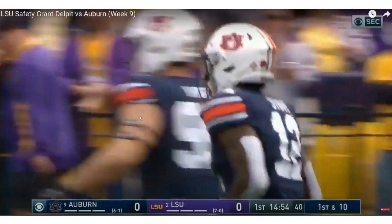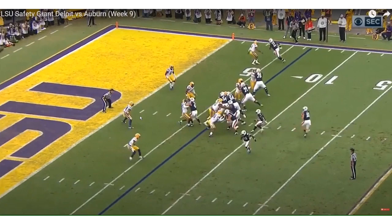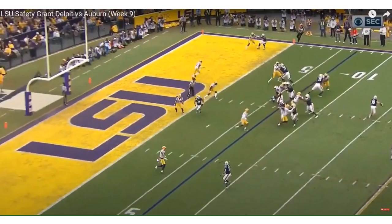I'm looking at traits here — I'm trying to see how he will translate to the NFL. He's got the athletic ability and the speed. He ran a 4.4 at the combine, so he's fast. That shows he can play deep safety, which means he also has range, and he can play strong safety and close on running backs and tight ends.